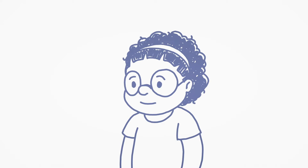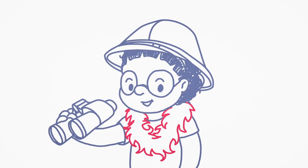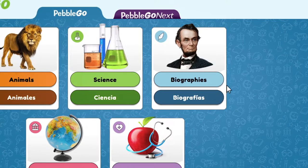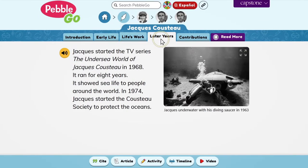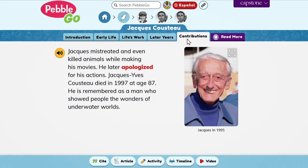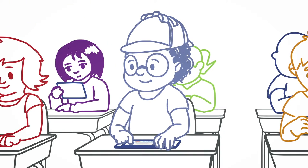This is Kayla. Kayla is all about exploring, expressing herself, and using PebbleGo. PebbleGo has been fueling her curiosity with building fundamental reading and research skills since she was in kindergarten. She and her classmates love searching for answers and sharing them too.